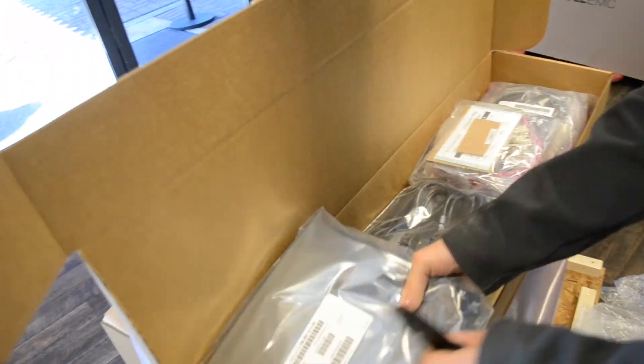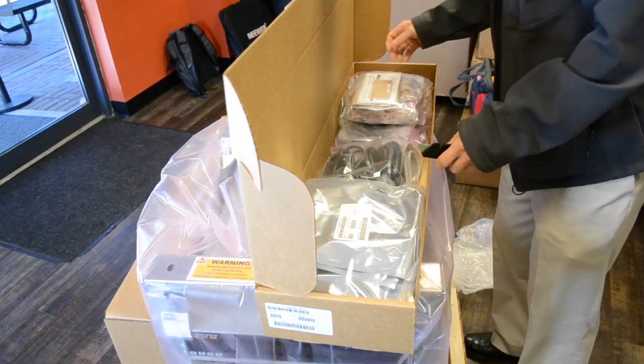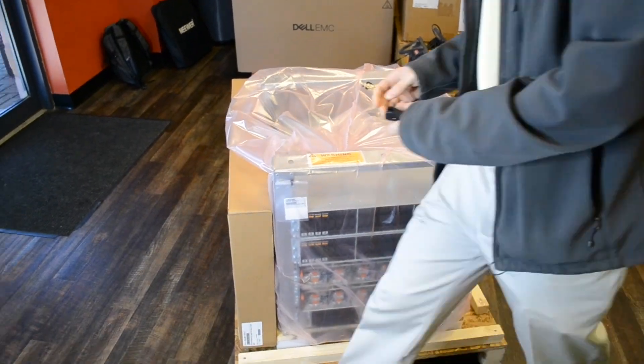This particular model is the PowerMax 2000. Follow along as we unbox the PowerMax in our Aero Solutions Lab here in Albright, Georgia.